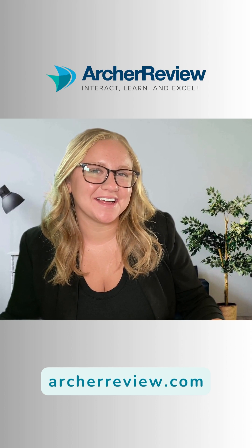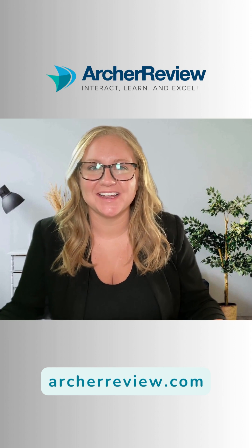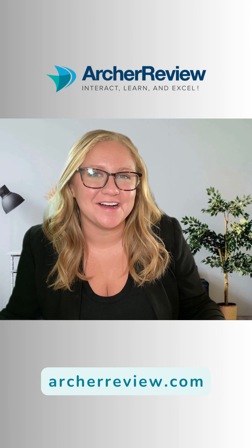If you'd like to see the rest of the lecture and over 60 hours of additional content, head over to archerreview.com. We'll see you there.